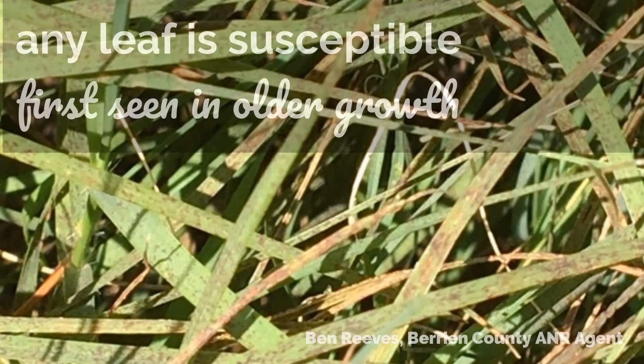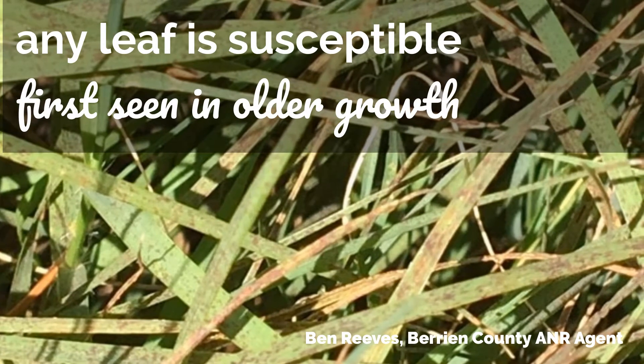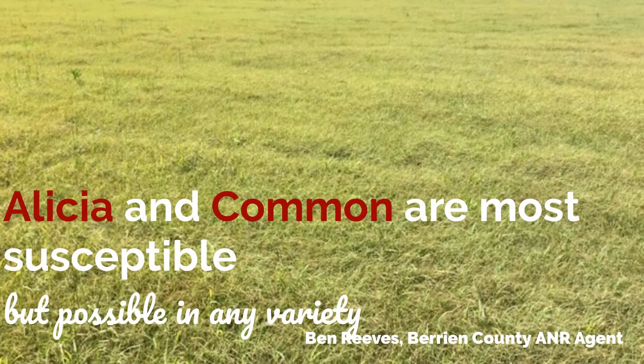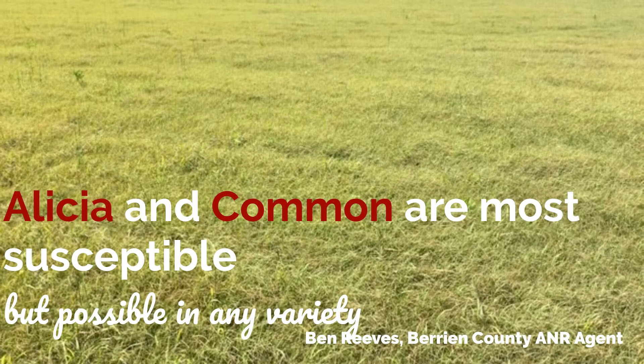Any leaf is susceptible. We usually first see this in older growth because of the mobility of potassium throughout the plant. Alicia and common are certainly the most susceptible varieties to leaf spot, but it's possible that any variety could be damaged given low potassium levels.